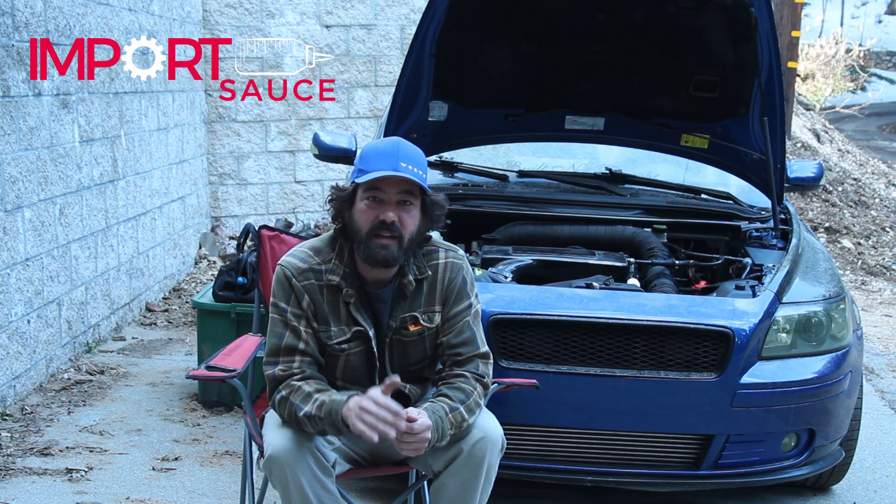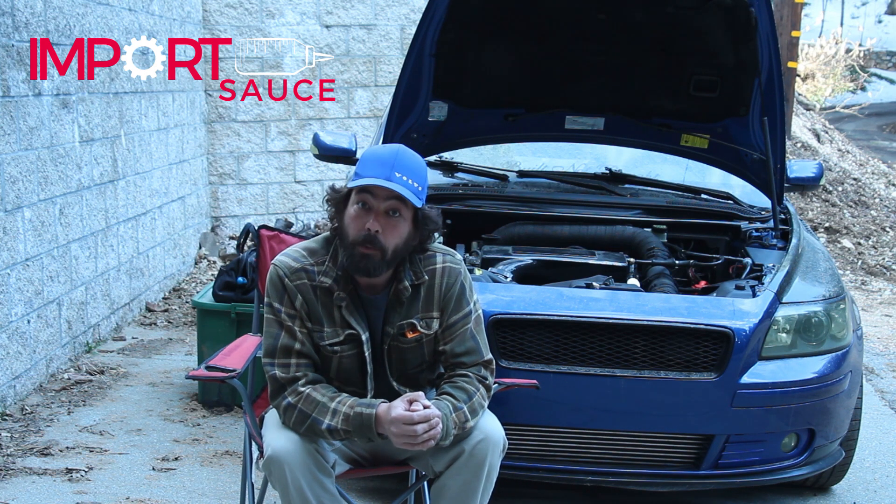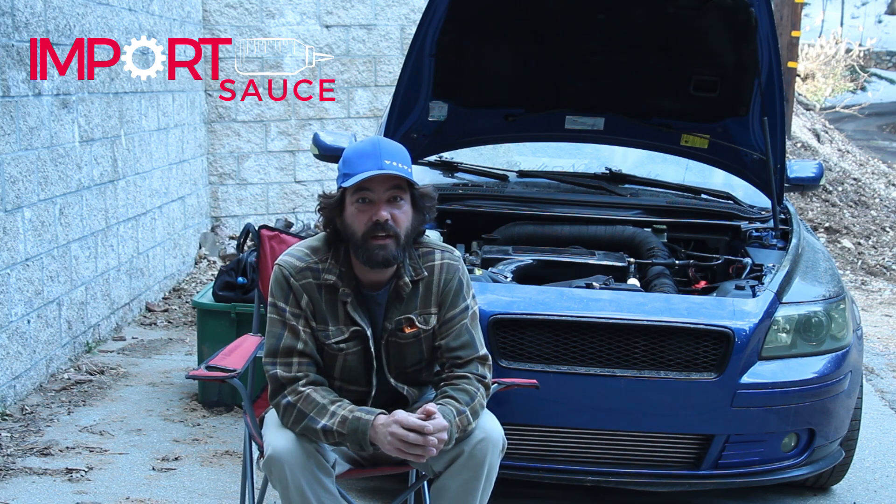Hey everybody, Joel from CoreSauce.com. Welcome back. This is the teardown segment of the project. Go ahead and stick around. We're going to cover our plan of attack on getting this thing disassembled and out of the vehicle.